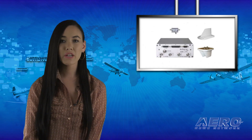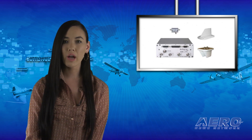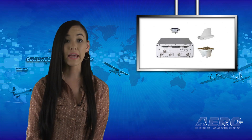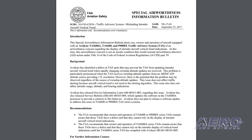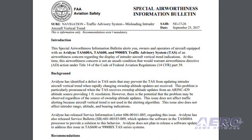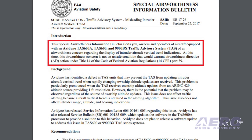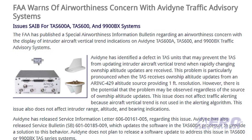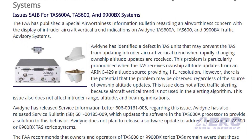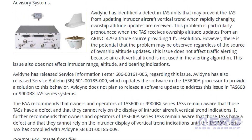The FAA has published an SAIB regarding an airworthiness concern with the display of intruder aircraft vertical trend indications on Avidyne TAS-600A and 9900BX traffic advisory systems. Avidyne has identified a defect in TAS units that may prevent the TAS from updating intruder aircraft vertical trend when rapidly changing on-ship altitude updates are received. This problem is particularly pronounced when the TAS receives on-ship altitude updates from an ARINC 429 altitude source providing one-foot resolution.